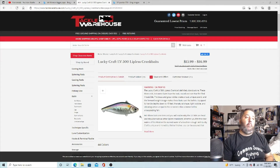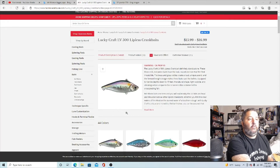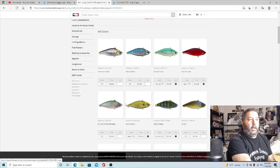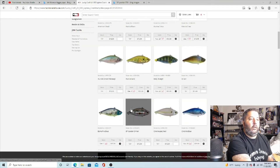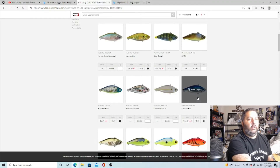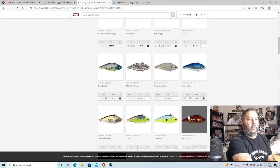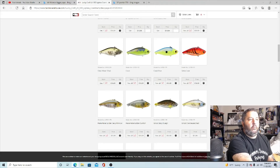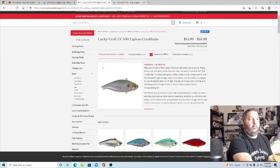Next in our November giveaway pack is the LV500 — one of the most famous lures out there, just wicked awesome. I recommend Aurora Black, Delta Crawl, Ghost Minnow, Chrome Blue, and Chartreuse Shad. Those are my favorites. We'll be giving you guys one of those as well.